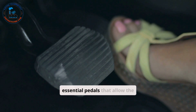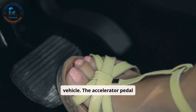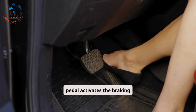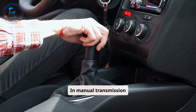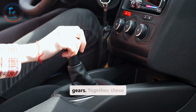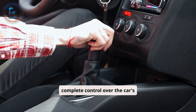Every car comes with essential pedals that allow the driver to control the vehicle. The accelerator pedal increases the car's speed by supplying more power to the engine. The brake pedal activates the braking system to slow down or stop the car. In manual transmission cars, there is also a clutch pedal, which is used to disengage the engine from the transmission when changing gears. Together, these pedals provide the driver with complete control over the car's movement.